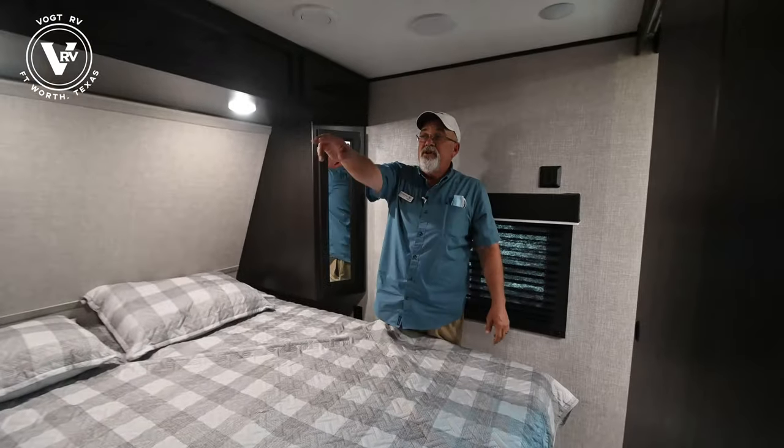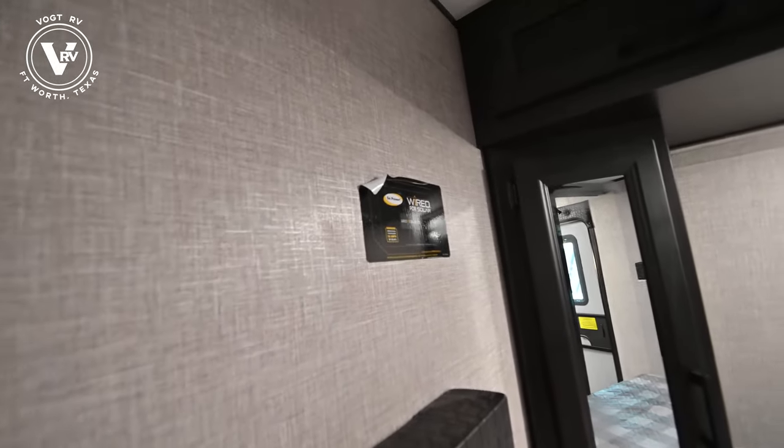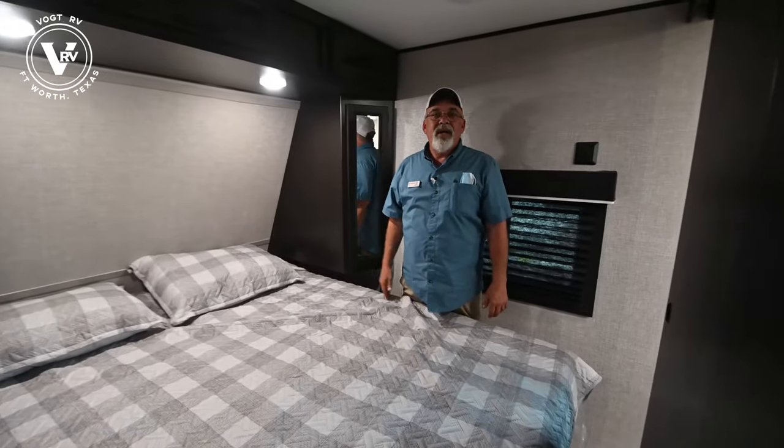This particular unit is wired for 190-watt solar panels, so if you like to do a lot of boondocking and solar is important to you, that's something we can add real easy for you.